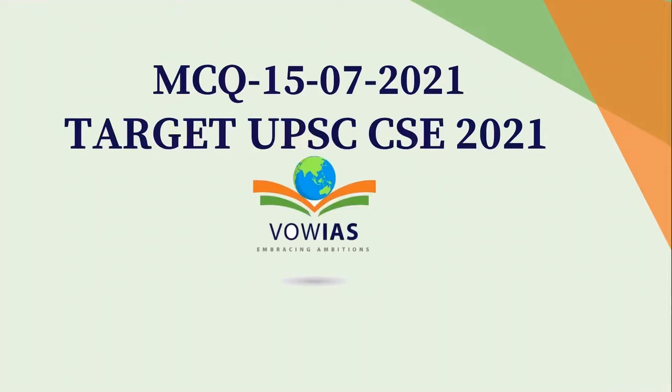Hello friends, welcome back to WOWYIS. Welcome to the discussion on daily MCQ. Today is 15th of July 2021 and now we are going to discuss 5 current affairs based MCQs. So let's start.